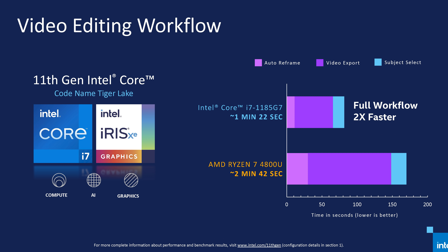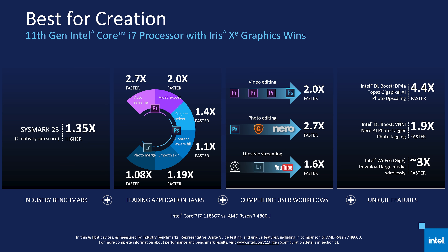Next up, we have a video editing workflow showing the Core i7-1185G7 beating the Ryzen 7 4800U by 2X in what appears to be Premiere. Intel are clearly leveraging their superior QuickSync support in this workload using a 4K 60fps 10-bit HEVC file. While AMD does also support hardware accelerated encoding of these sorts of files, Adobe's support for it in Premiere is mediocre at best. It'll be interesting to see how that performance holds up under different but similar workloads, and how other video editing workloads like DaVinci Resolve also perform. We also have more Sysmark numbers here, which Intel claims is an industry benchmark — if Intel wanted to use an industry benchmark, the SPEC suite would have been more appropriate.